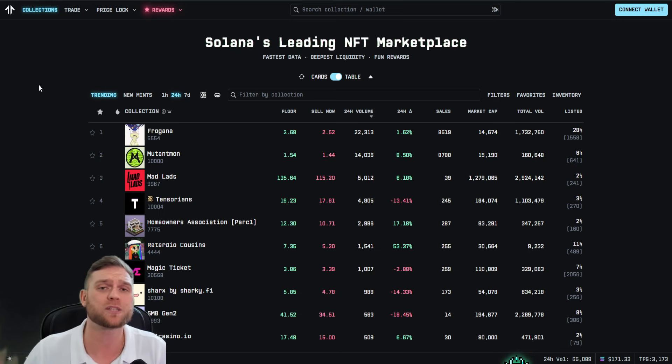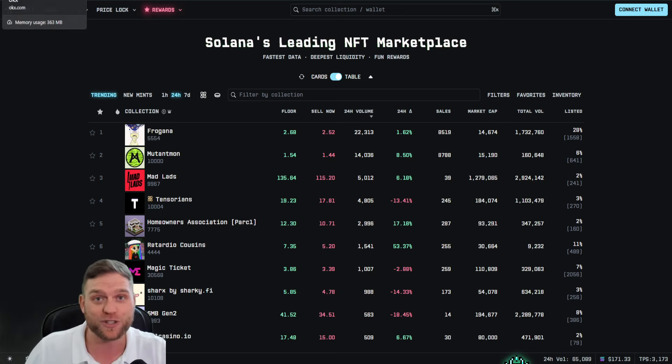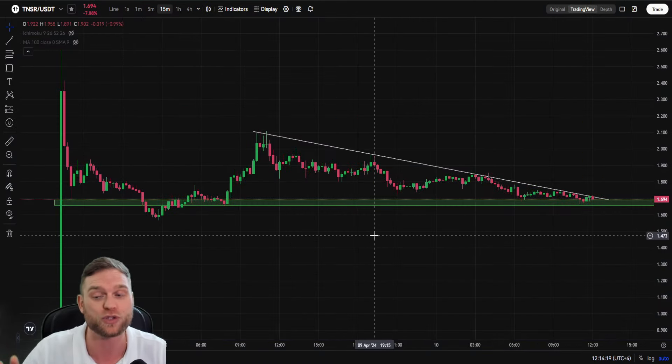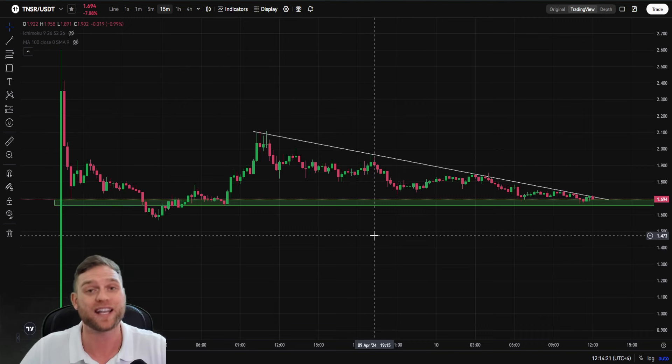Last video I spoke about the Tensor TNSR token going live on the OKX exchange and of course the Binance exchange. But since then, big things have happened. We are going to dive into that, and make sure you stick around because towards the end of the video there is a crucial pattern right now that is playing out that could be breaking up to the upside as price squeezes.